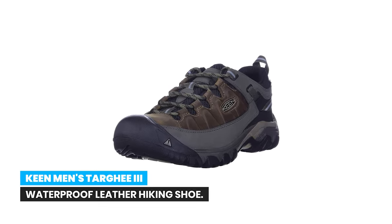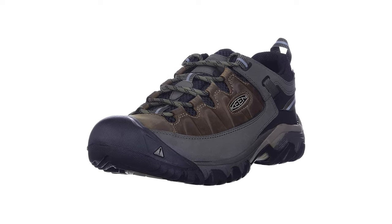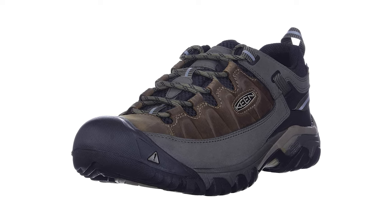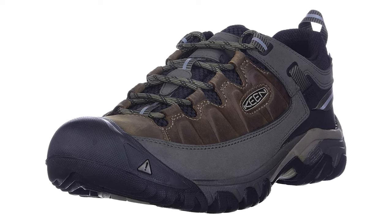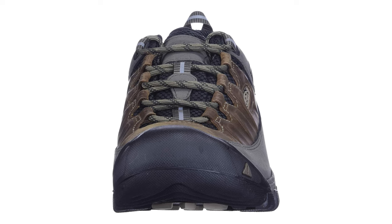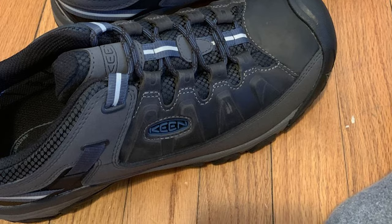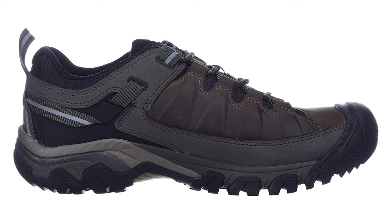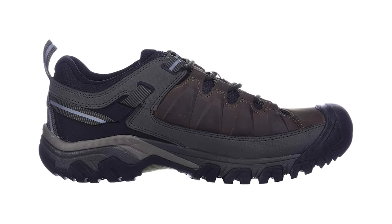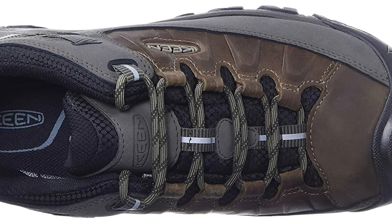Number 1: Keen men's Targhee 3 waterproof leather hiking shoe. Keen's dry waterproof breathable membrane keeps your feet dry and comfortable all day long by allowing vapor out without letting water in. All leather is treated with a PFC-free water repellent so you get the same protection without harmful chemicals. The all-terrain rubber outsole provides high traction grip in muddy environments and on rocky surfaces with four millimeter multi-directional lugs. Non-marking rubber outsoles leave no trace indoors, and the torsion stability external support shank provides support on uneven surfaces.